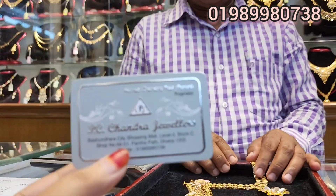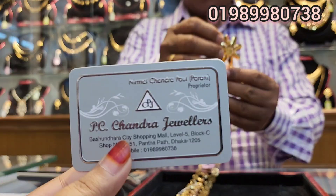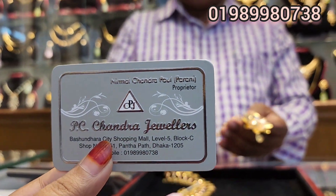Is it your price? So if you look at our shop number 5, we have been working in Bosundara City and PC Chandra Jewelers. I was given a lot of time.